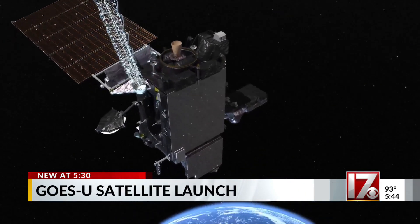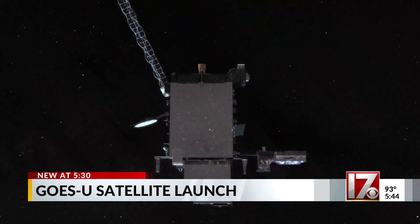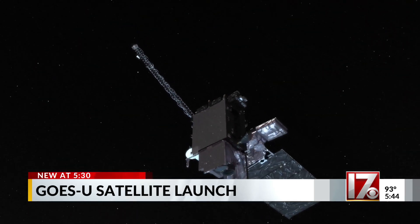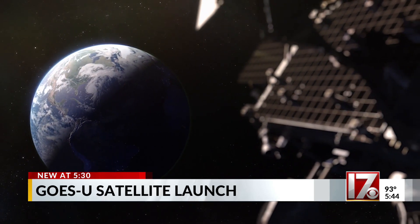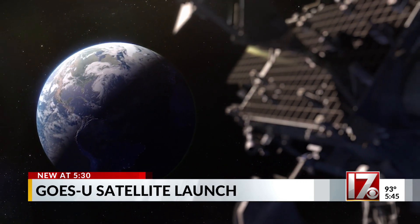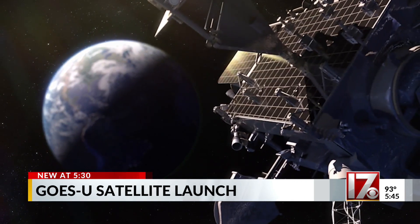It's the size of a small school bus. This weather satellite is called GOES-U, the fourth and final in this current series. GOES, which stands for Geostationary Operational Environmental Satellites, help us track and forecast all kinds of weather.